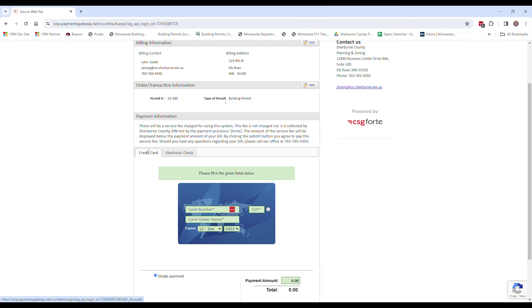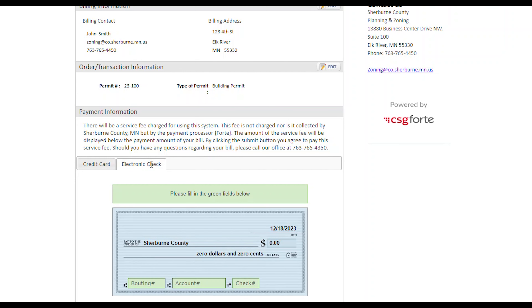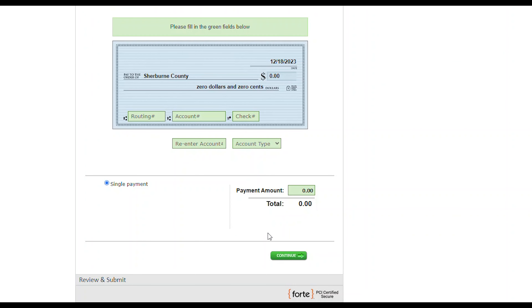Now you can pay with a credit card, which will charge a 2.4% fee with a minimum of $2, or you can also pay with an electronic check, which will charge a flat fee of $2. Complete the necessary fields, and then Review and Submit.